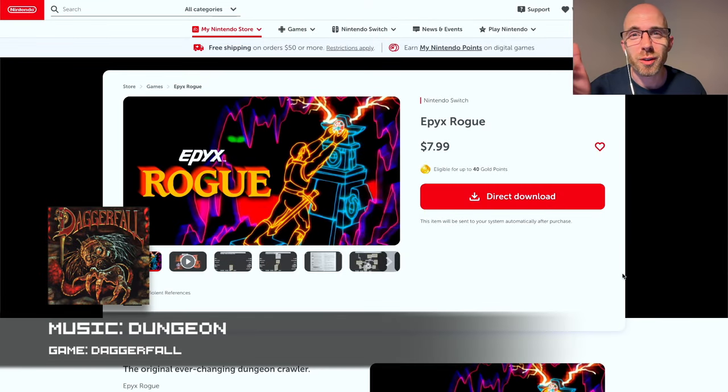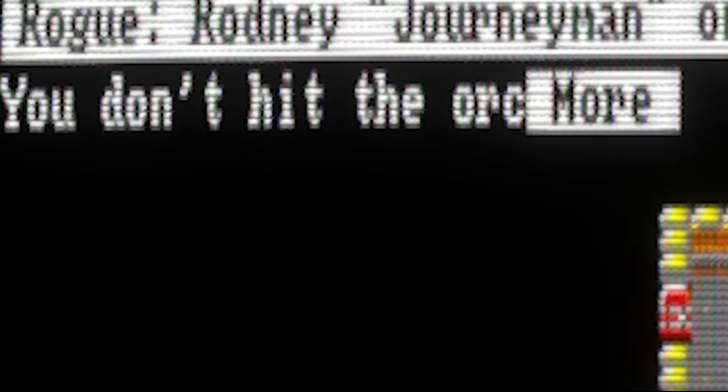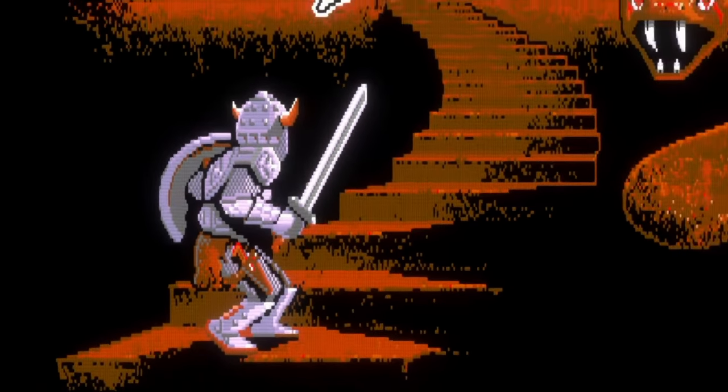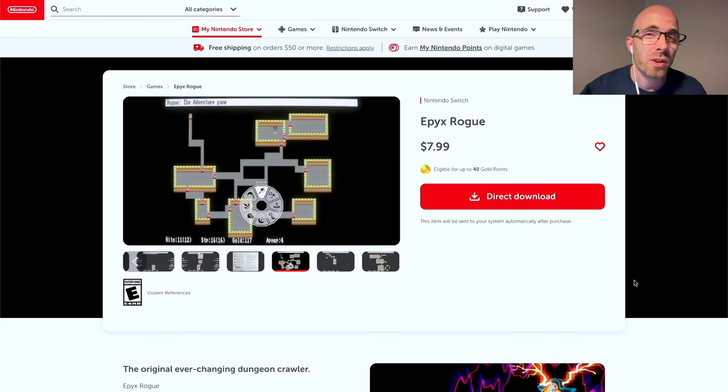Have you ever wondered where the term 'roguelike' comes from? Rogue has been around for ages — open source everything — but the Epic's Rogue conversion came now to Switch with pixel art graphics, giving a little bit more of a Dwarf Fortress art vibe. Epic's Rogue is the original ever-changing dungeon crawler. In the 1980s, a computer game emerged that changed the world of fantasy gaming forever. Randomly generated rooms meant that each journey into the infamous Dungeons of Doom was unique. The potent combination of random generation with permadeath proved to be intoxicating, and the game was so influential it spawned an entire genre: roguelikes. If you want to educate yourself, definitely get Epic's Rogue, now available on Switch for eight dollars.